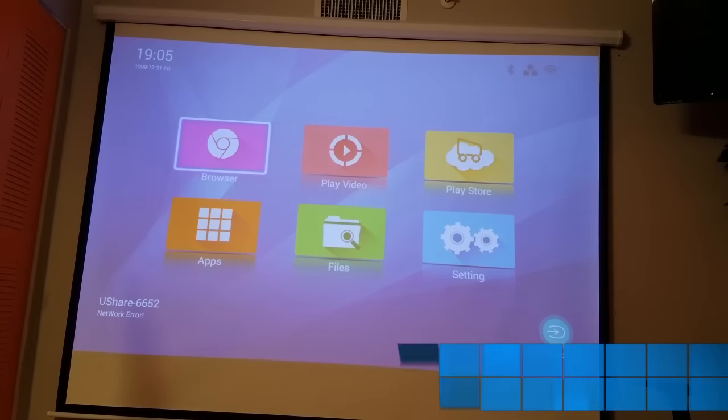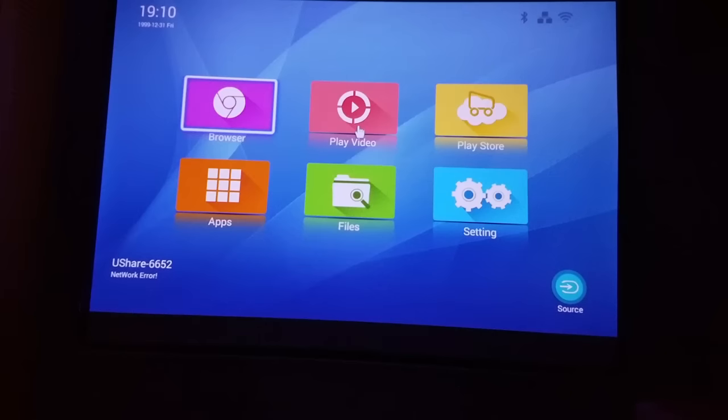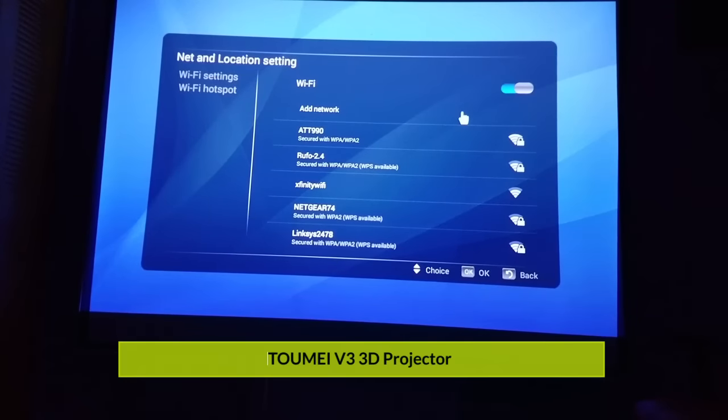Now I know you guys are waiting to see what this thing looks like. I'm going to turn it on and show you some of the features — the home screen and what it's capable of. This is with the lights on in the room; you can see the image, but it's not too clear. As soon as I turn the lights out it's a completely different story. I went ahead and plugged in a USB dongle to the projector, which enabled me to use a wireless keyboard and mouse, and that makes it 10 times easier getting through the menu. I jumped into the settings, straight to the Wi-Fi, hooked up my Wi-Fi so I could show you guys some YouTube videos, and it picked up the Wi-Fi right away — not a problem.